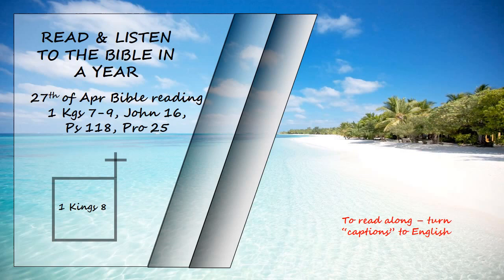"But will God really dwell on earth? The heavens, even the highest heaven, cannot contain you, how much less this temple I have built. Yet give attention to your servant's prayer and his plea for mercy, Lord my God. Hear the cry and the prayer that your servant is praying in your presence this day. May your eyes be opened towards this temple, night and day, this place of which you said, 'My name shall be there,' so that you will hear the prayer your servant prays towards this place. Hear the supplication of your servant and of your people Israel when they pray towards this place. Hear from heaven your dwelling place, and when you hear, forgive."